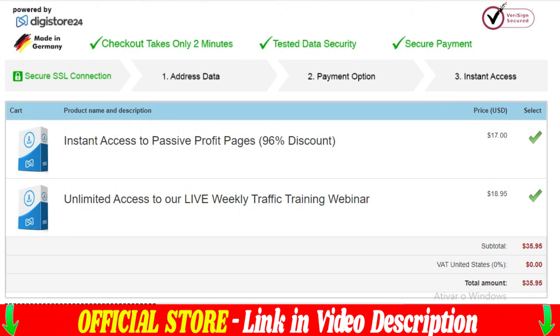If you liked this Passive Profit Pages review, please like, comment, and share this video to help other people.